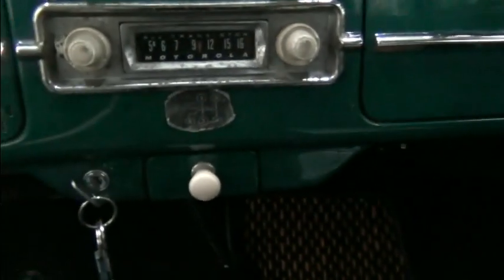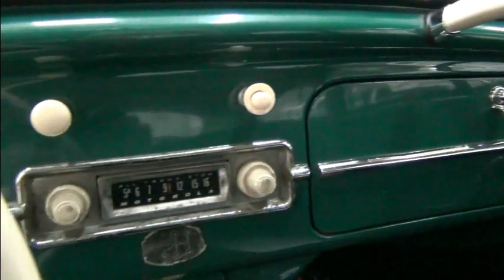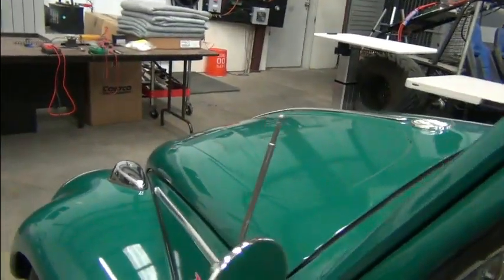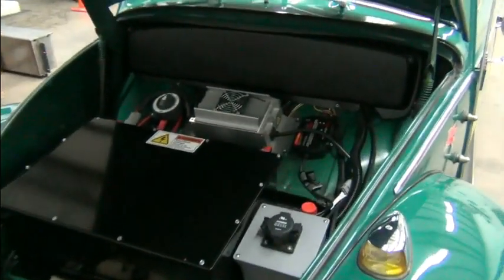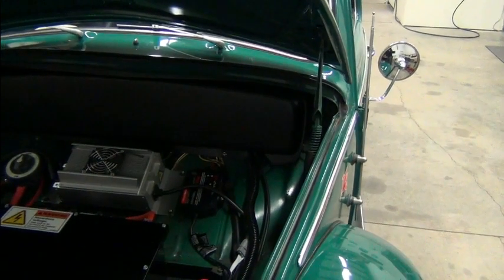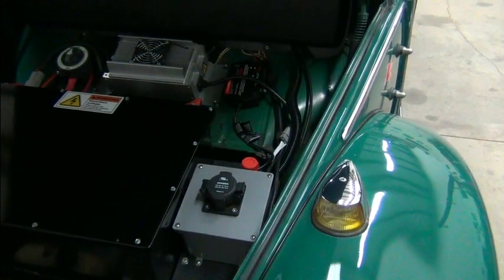Everything's just the way we received the car — pretty much how it was when it left the dealer back in 1964. Let's pop the bonnet and take a look underneath the front. We love the nice, airtight VWs. Under the front, we've got our main disconnect switch and a 3.3-kilowatt charger, a trickle charger hardwired in for the 12-volt battery, an inertia switch, and our J1772 charge port.